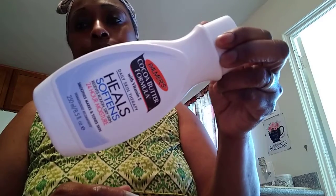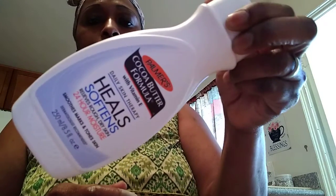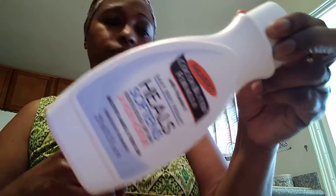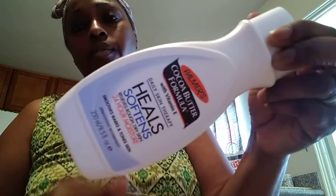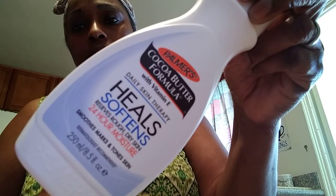The next thing I got is some cocoa butter — Palmer's Cocoa Butter — for my dry skin and blemishes, little marks and things here and there.